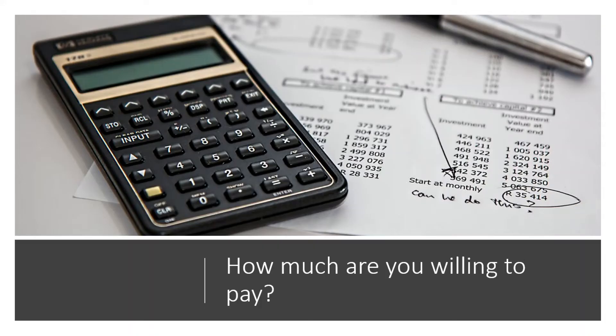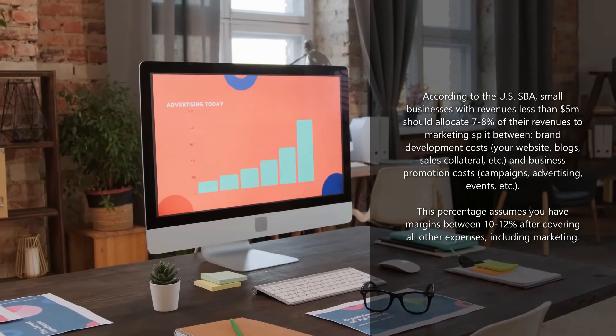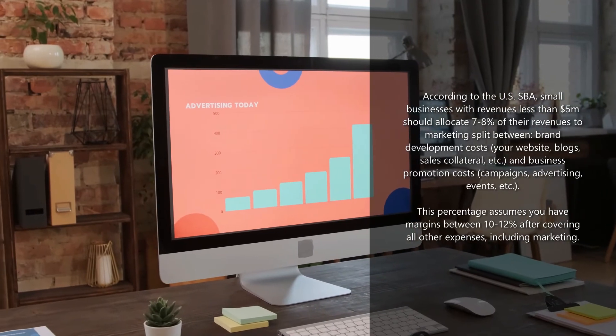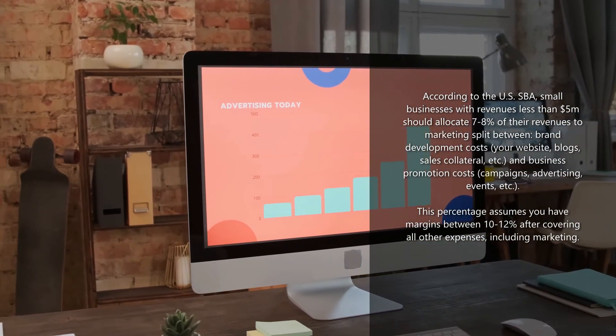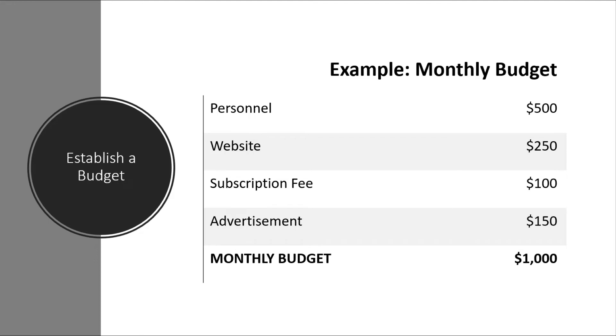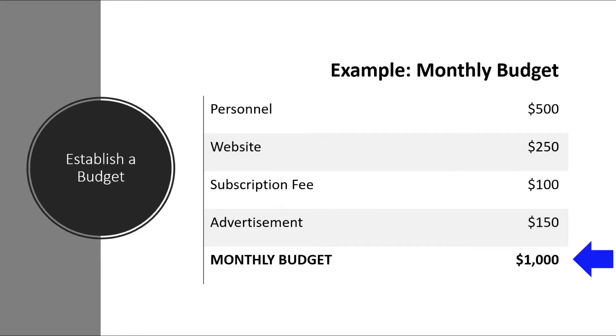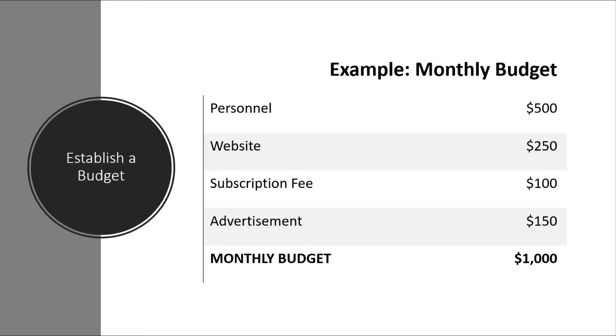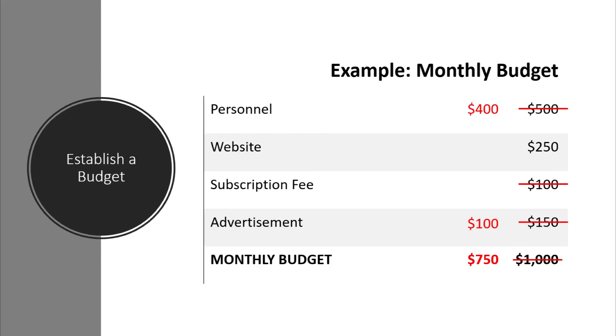Next, let's explore how much you're willing to pay to optimize your online presence. With advances in technology and do-it-yourself platforms, your business can establish an online presence for little to no cost. Or, depending on what you're looking for, you may choose to invest a little more. First, establish a realistic monthly budget that accounts for all ongoing fees, advertisement costs, and staffing costs. You could start with a target budget amount and back into line item costs priority by priority, or develop your ideal marketing strategy budget and pare it back to fit your financial reality.